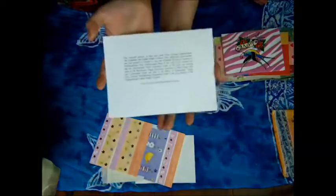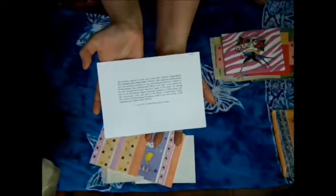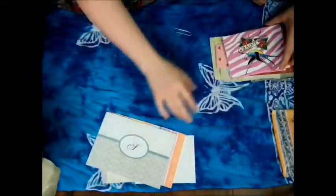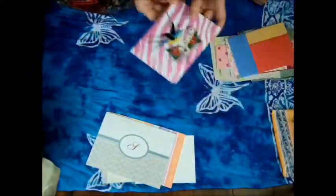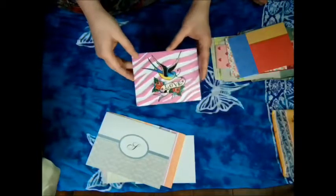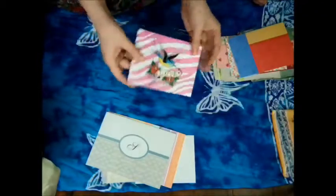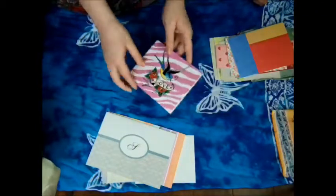This looks very cool — love the tattoo-style bird art and zipper. My stepdaughter would probably go nuts over this. This is, like, so her style. Oh, there's so many cards!